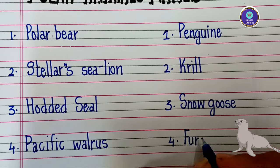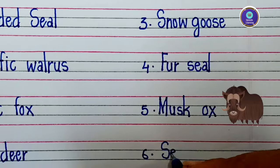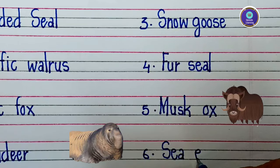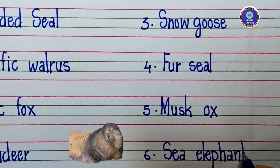Fourth one is fur seal — F-U-R S-E-A-L — fur seal. Fifth one is musk ox — M-U-S-K O-X — musk ox. Sixth one is sea elephant — S-E-A E-L-E-P-H-A-N-T — sea elephant.